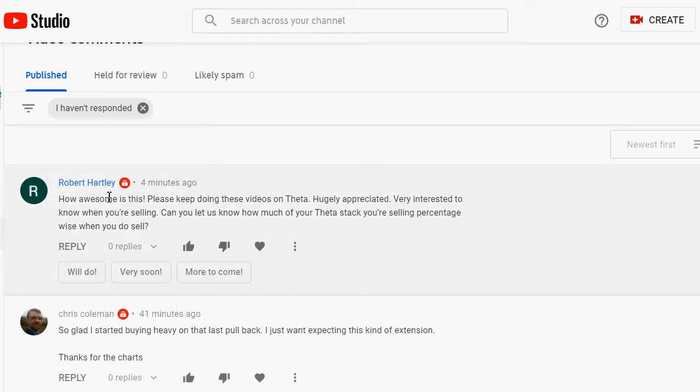Robert Hartley has commented many times before — how awesome is this, please keep doing these videos on theta, hugely appreciated. He's very interested to know, when I'm selling, how much of my theta I'm selling percentage-wise. I'm going to go a lot more advanced on that. He also said he's glad he started buying heavy on the last pullback — he wasn't expecting this kind of extension. Thanks for the charts, Chris Coleman.